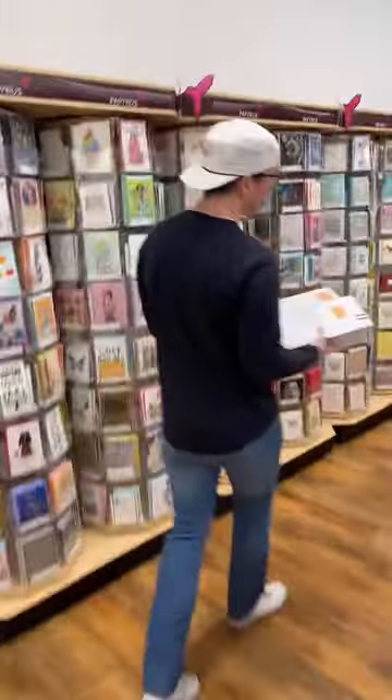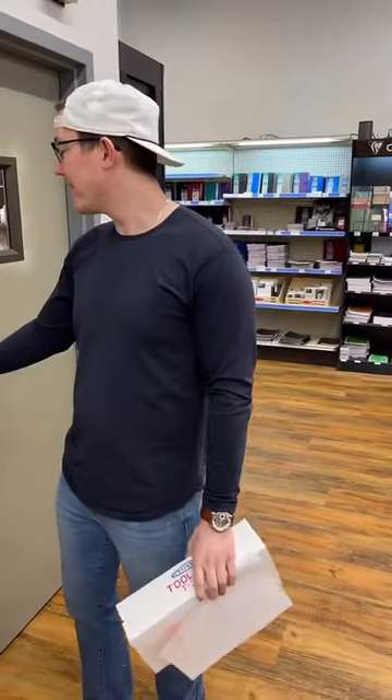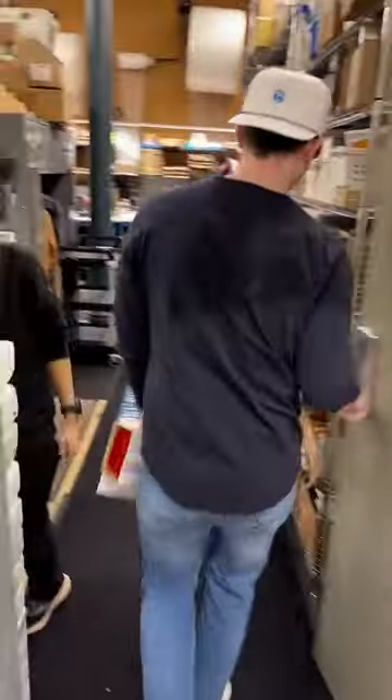I enjoy the smaller orders sometimes because it's a one-and-done type of deal. We've got some orders in the queue that are about 15 items, so they'll take a while — but it gives us an opportunity to show you what people are ordering, which is exciting.